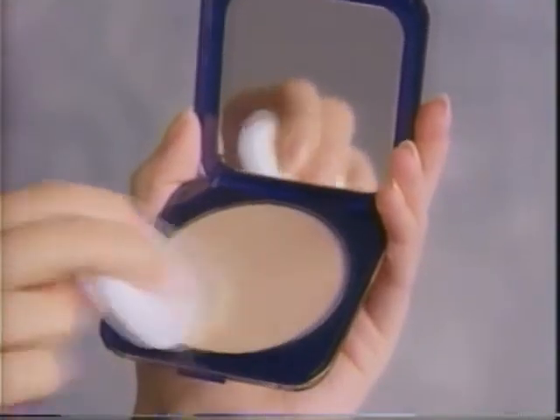Which way will you wear Estee Lauder's newest makeup? Compact Finish Double Performance Makeup — one clever compact, two ways to use it.